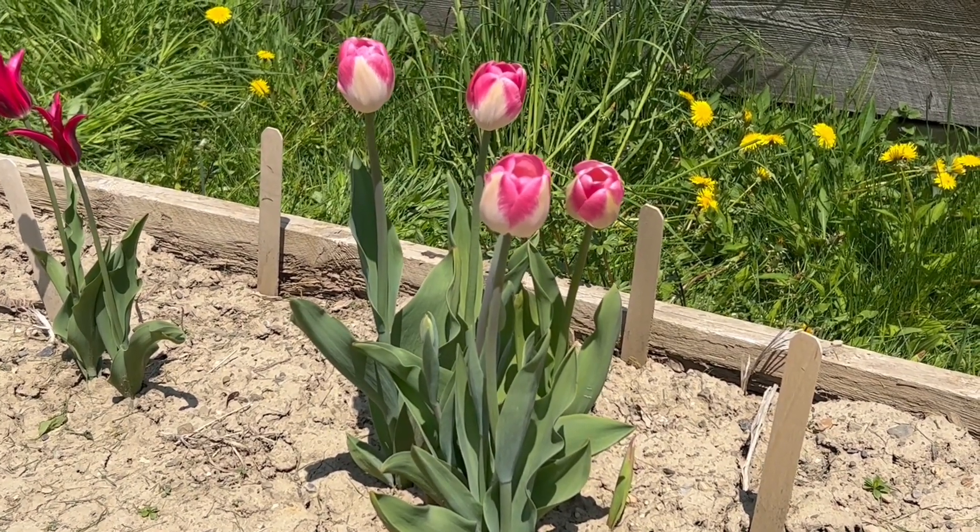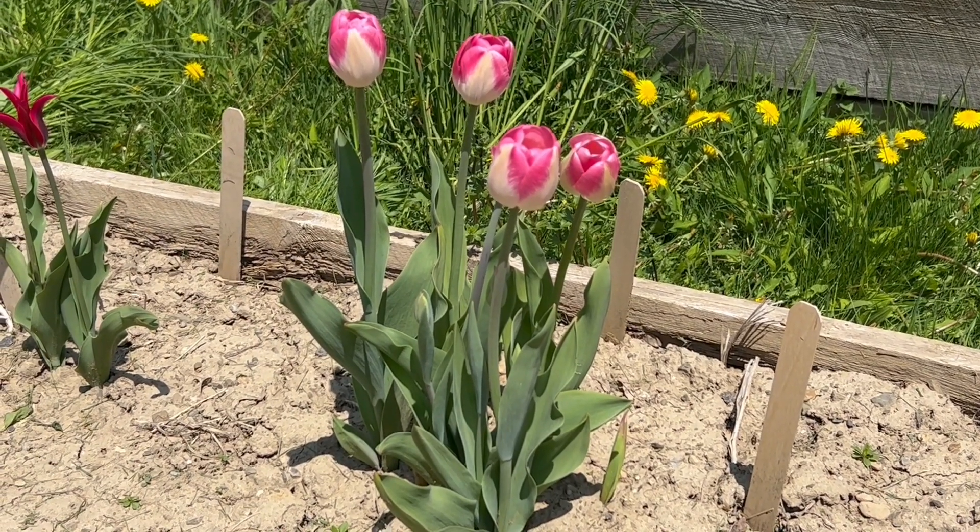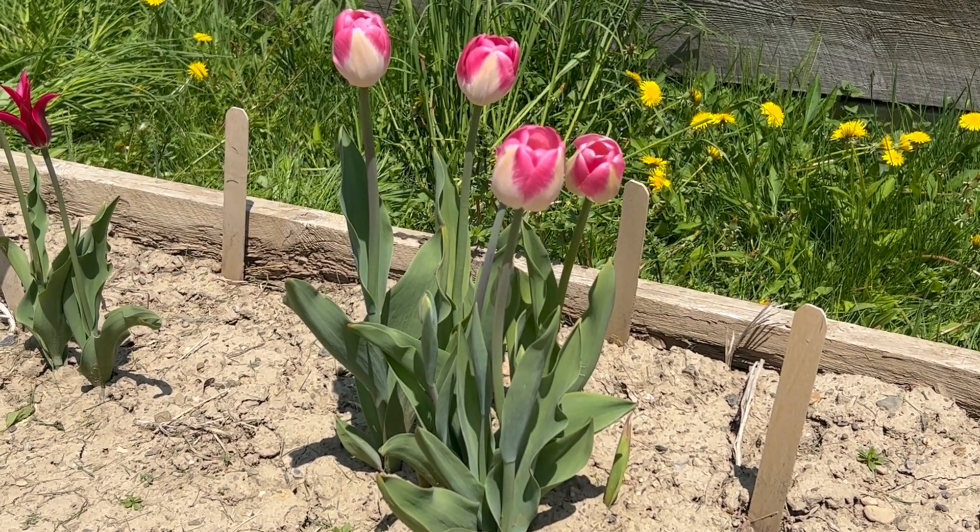I would also suggest that for a presence in your garden, you plant at least 10 bulbs.